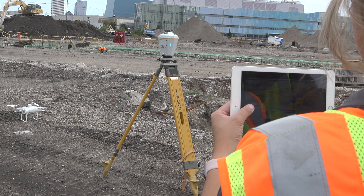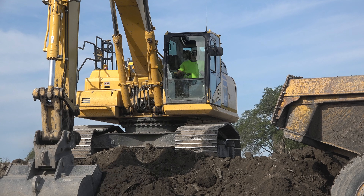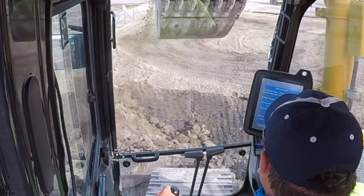A.W. Oaks and Son is a grading, concrete, underground and crushing company that's been around since 1948. With the Smart Construction Group and Komatsu, we save a lot of time, a lot of manpower, and a lot of driving time and exposure. We don't have many surveyors on the ground — it's a big savings in safety.